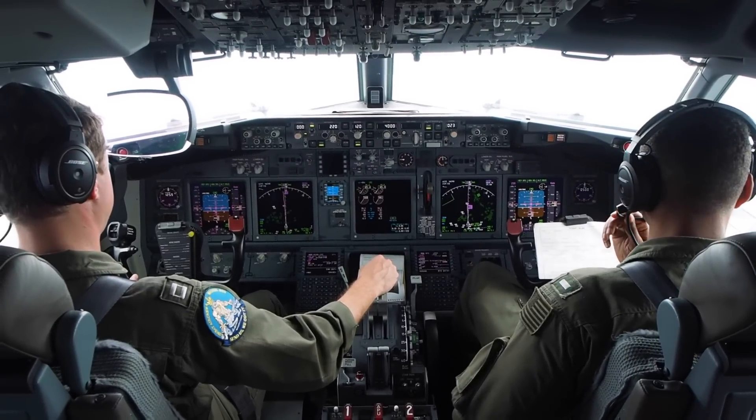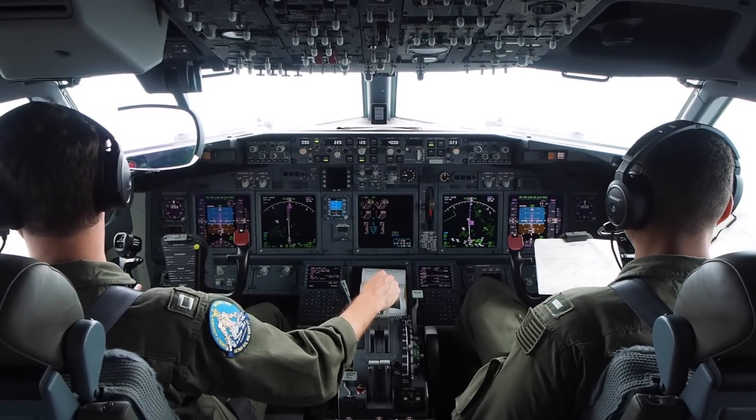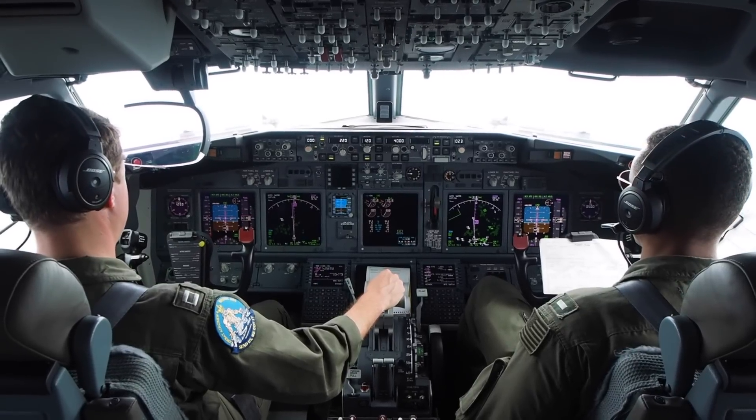CARAT participants currently include Bangladesh, Brunei, Cambodia, Indonesia, Malaysia, the Philippines, Singapore, Thailand, and Timor-Leste.